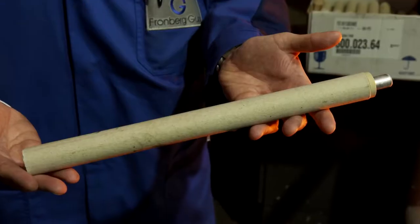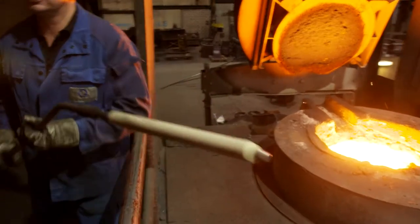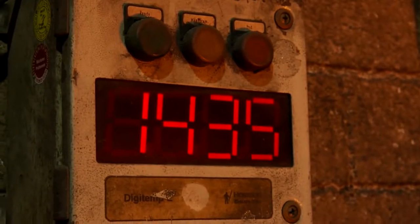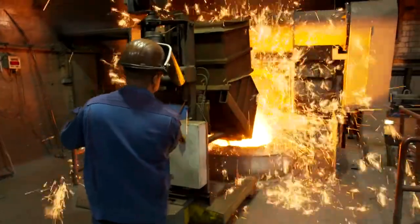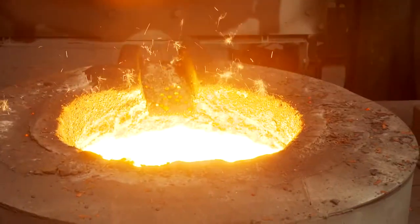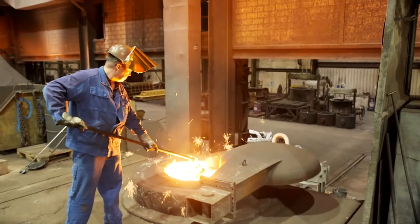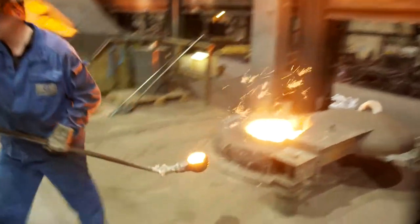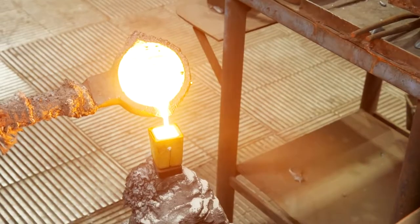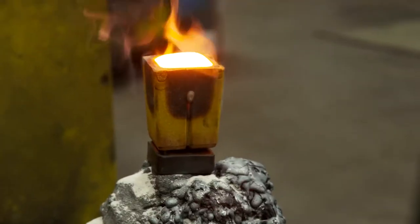A measuring sleeve made of press board is inserted, with a thermal element attached to a measuring probe to measure the temperature of the melt. Every steel works has its own recipe — the smelters periodically add materials to improve the composition. The better the composition of the smelt, the harder and more durable the crankcase will be. From time to time a sample of the molten metal is poured into a crucible containing a small measuring sleeve, which transmits the temperature profile to a computer in the office.